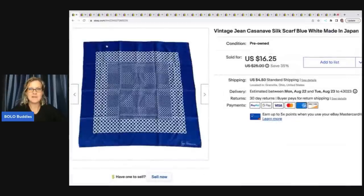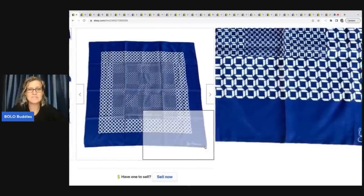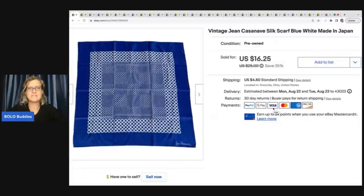The first item I picked up at the Goodwill bins — one of my favorite places to source because I love the treasure hunt. If you guys haven't watched any of my Goodwill bins videos, definitely check them out. This is a Jean Kazanov silk scarf made in Japan. I picked this up by weight — it's $1.79 a pound — so I probably had less than 50 cents in this, and I sold this for $16.25 plus shipping.